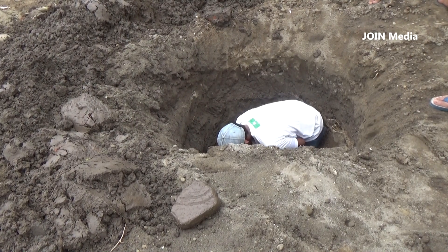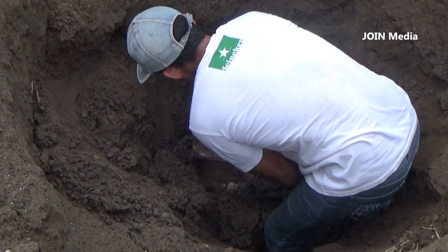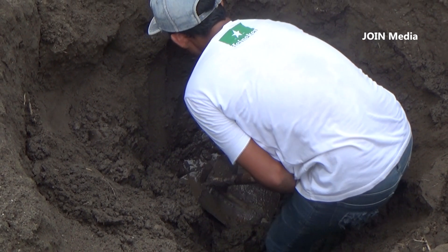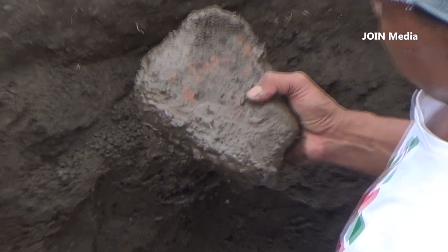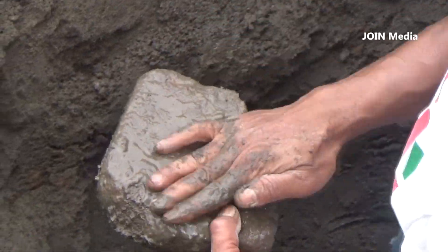Sumur kuno ini diduga warga sebagai peninggalan dari era Majapahit. Temuan sumur kuno ini menurut warga juga makin menguatkan dugaan adanya pemukiman besar dan mewah di tempat ini pada masa lalu.